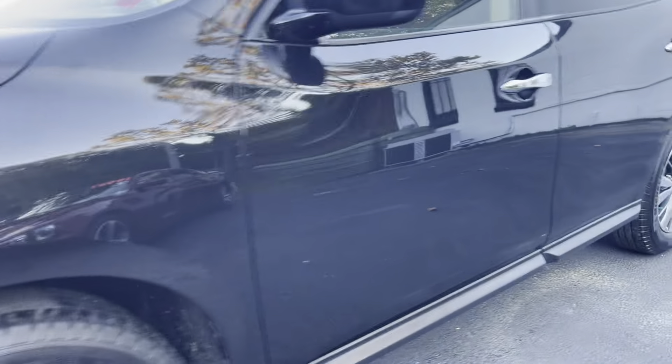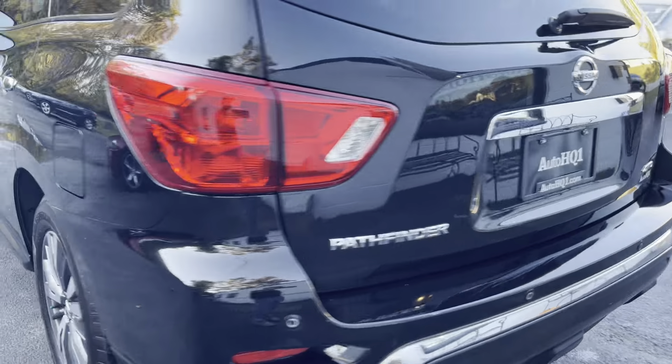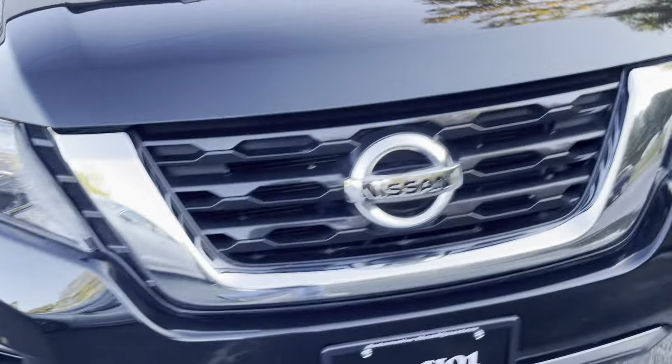Take a look at this beauty — black exterior, third row seating. This thing is super nice. Beautiful black exterior. We're going to go on around here, then we're going to take a peek inside. Super nice, ready to go. Drive's good, ride's good.